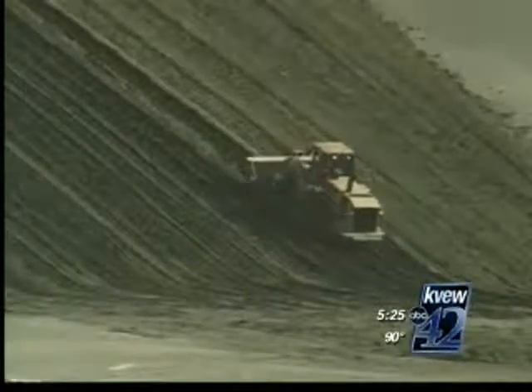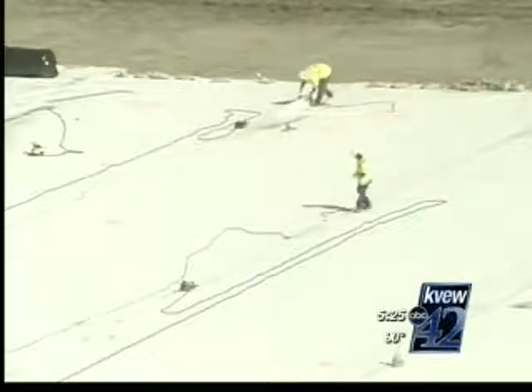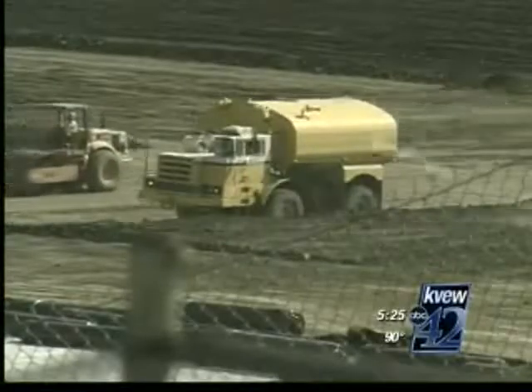That includes 3 feet of dust and clay, several layers of liners like these, some rocks, and on top of that, 3 feet of soil. We call that the operations layer, and it protects the whole liner system as we place waste into the landfill.